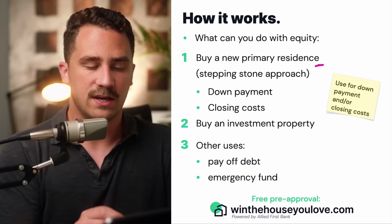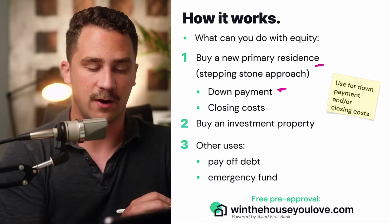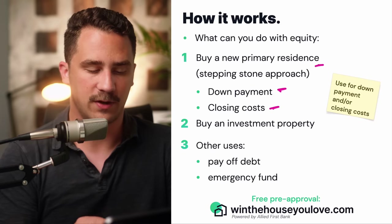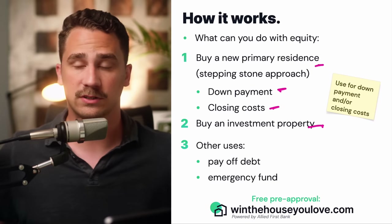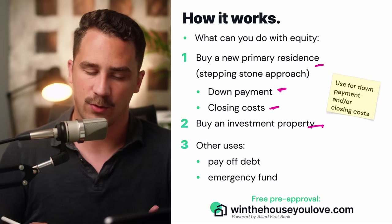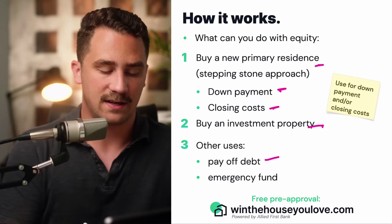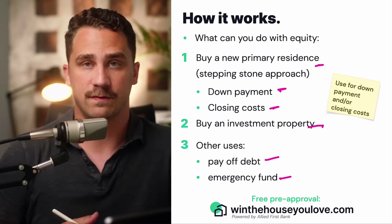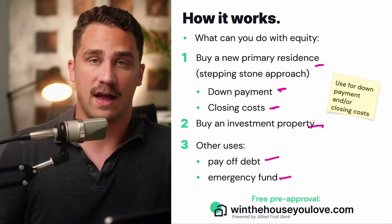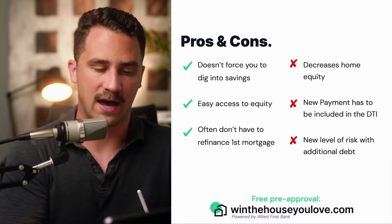You could buy a new home you're going to live in and use the equity from your current home to pay for the down payment and closing costs. You could also look at buying an investment property if you love where you're at but want to get into investing. You can also do things like paying off high interest debt and creating an emergency fund. There really isn't a limit to what you can do with your equity.